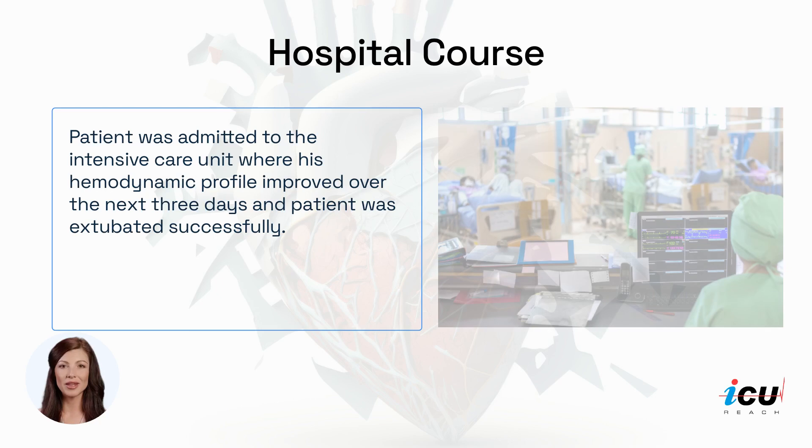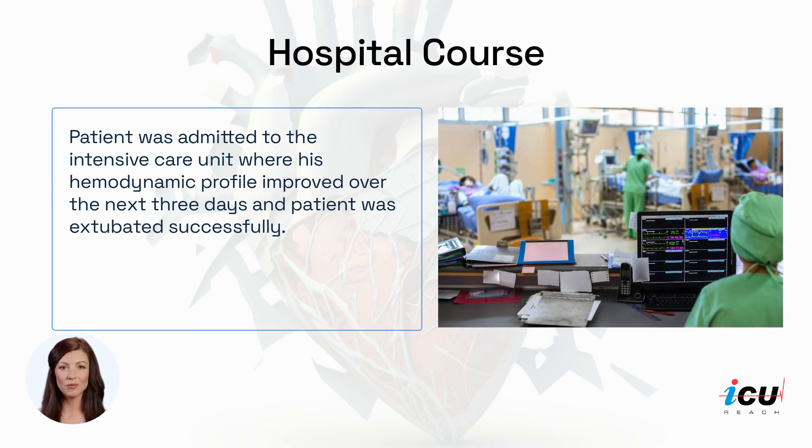The patient was admitted to the intensive care unit where his hemodynamic profile improved over the next three days and the patient was extubated successfully.